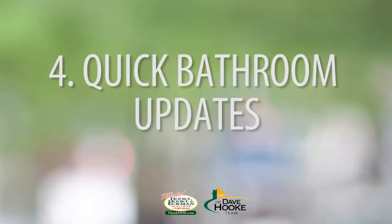Number four is quick bathroom updates. Things like new fixtures, painting your cabinets, even a new vanity. But don't forget the little things like fluffy towels, a nice rug or shower rug, and a shower curtain. These things can make an old tired bathroom look new again, even if it's really in need of a gut renovation.